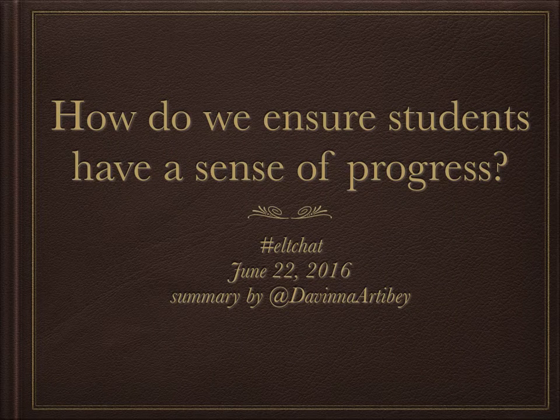Hello, my name is Davina Ardeby and this is a summary of the ELT chat that took place on June 22, 2016, entitled: How do we ensure students have a sense of progress?